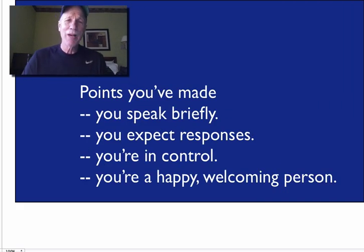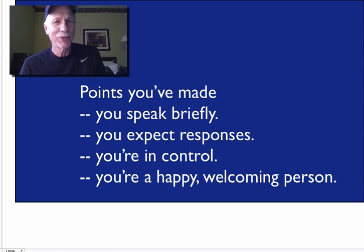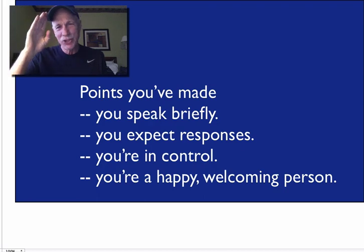What have you accomplished with these four sentences? Quite a lot. You've shown that you speak briefly — you're not just a chatterbox. You expect and honor their responses. Four sentences, you're in control, and you're a happy, welcoming person. That's pretty good for four sentences. Power to the teachers.